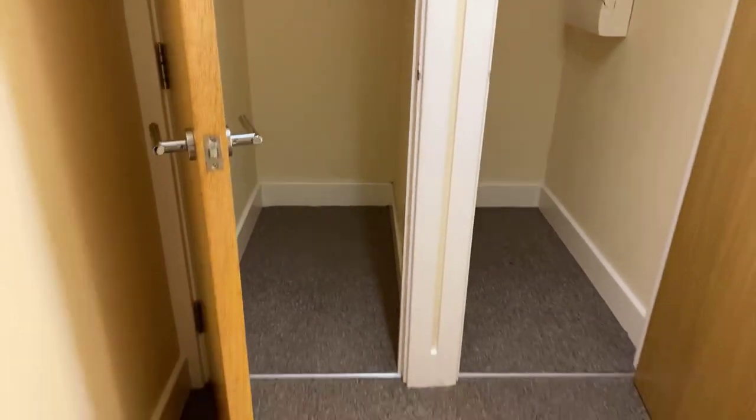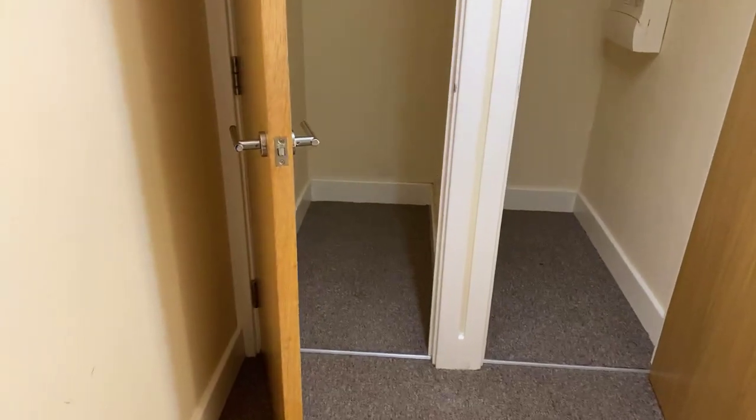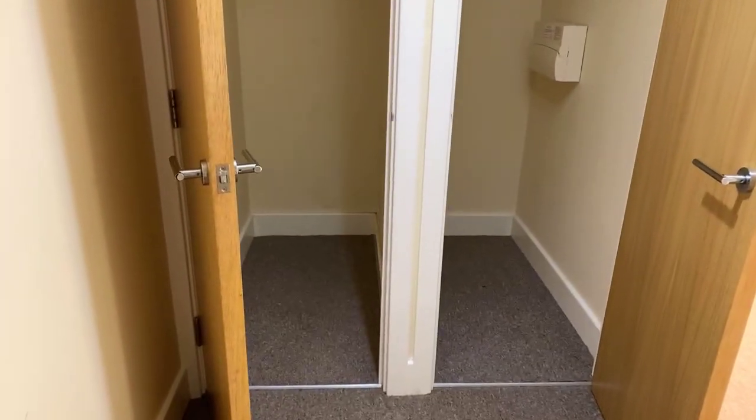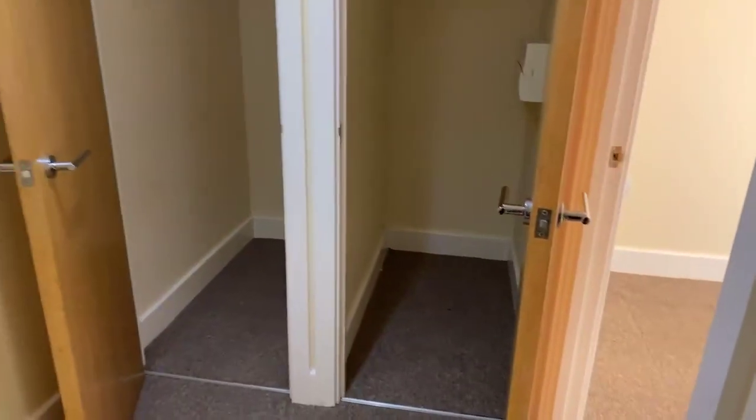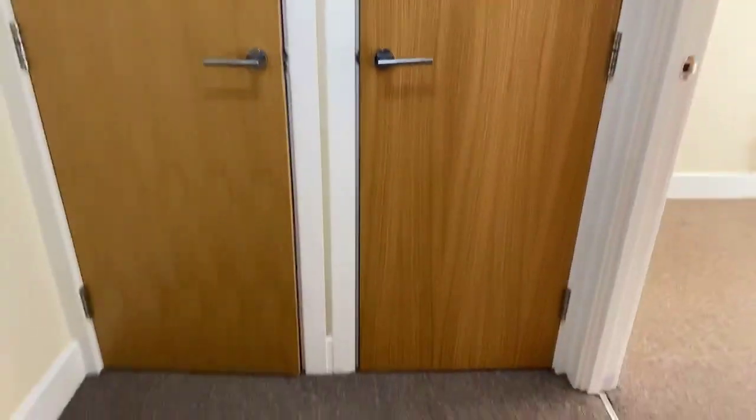Coming out of the bathroom into the hallway — if we just shut the door there — you do benefit from having two really lovely sized storage cupboards just here, perfect for hiding away household items. Whether you've got kids' toys, cleaning products, whatever you need to stash away, two good-sized storage cupboards in the hallway.